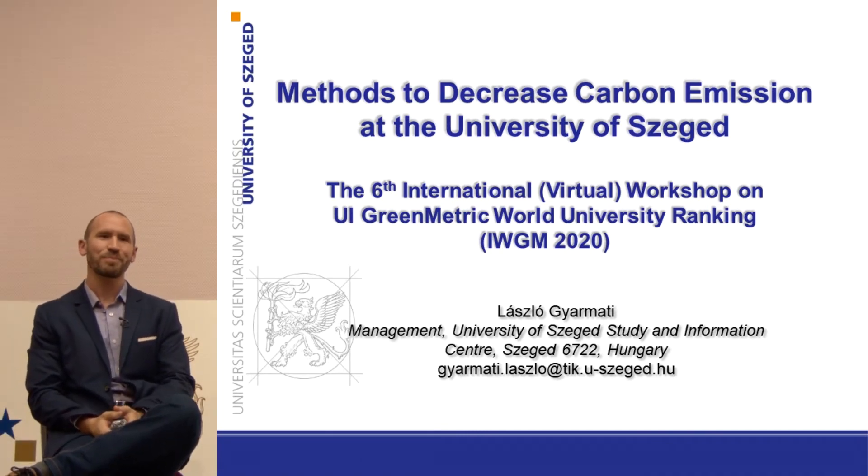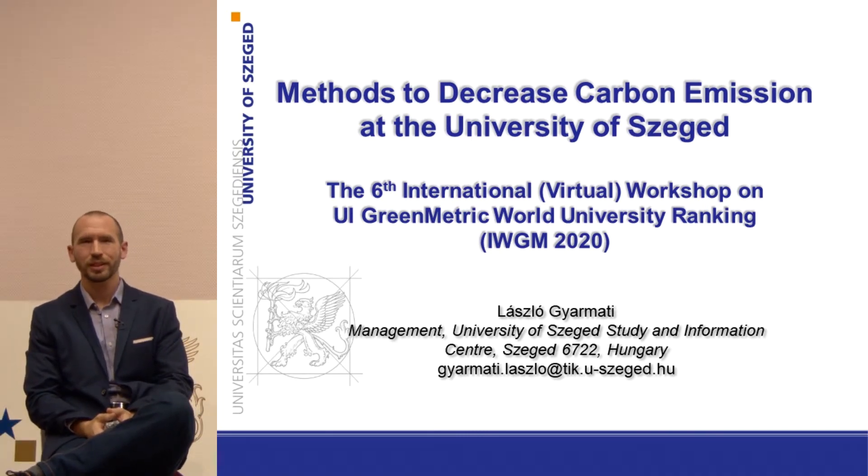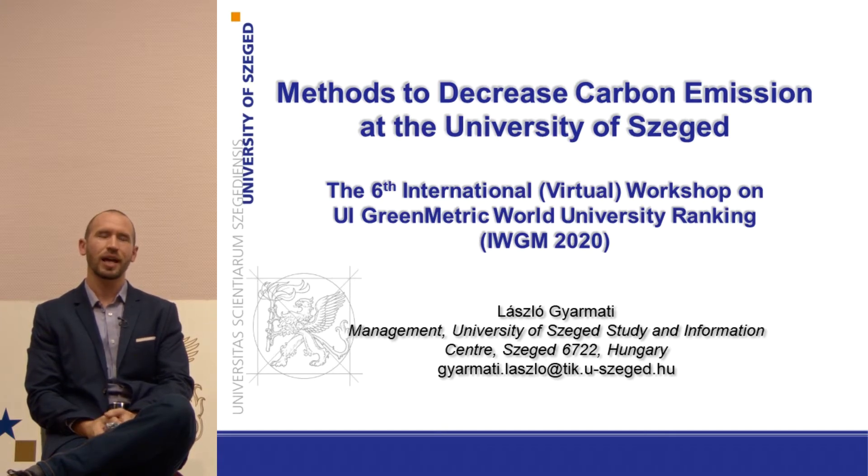Welcome everybody! My name is László Gyarmaty. I'm from the University of Szeged and I'm really glad that I have the opportunity to show you this presentation, which title is Methods to Decrease Carbon Emission at the University of Szeged.